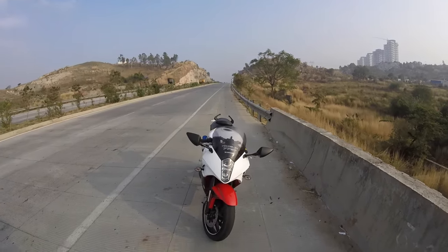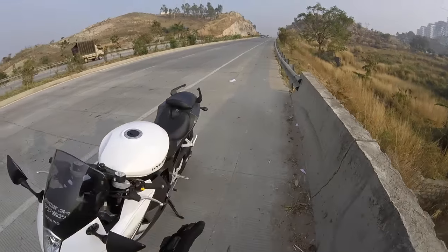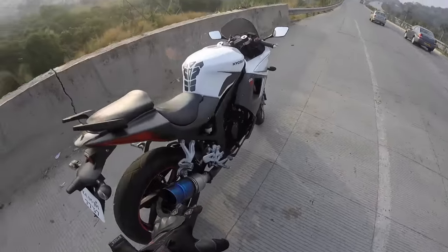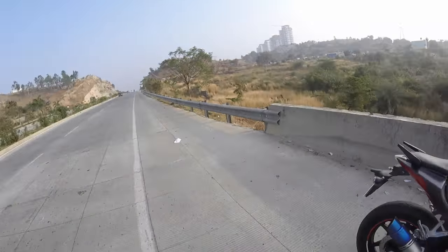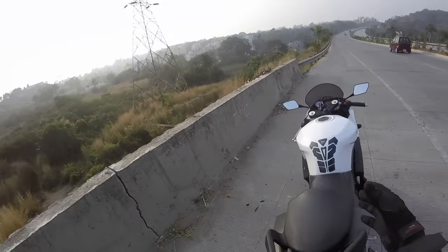This is the Huysing GTR 250 and man, I love this bike. He has got a customized exhaust and it really took him close to a month to get that done.